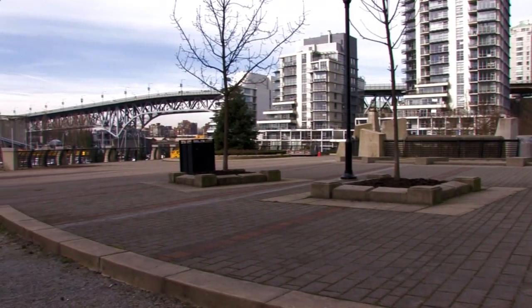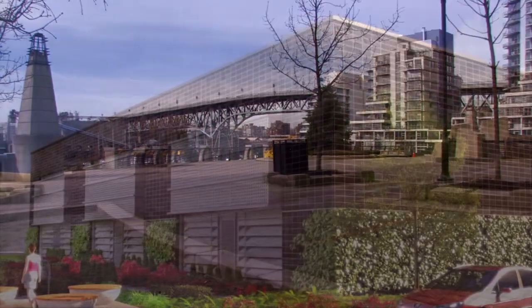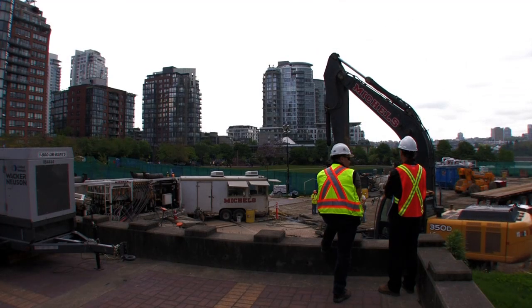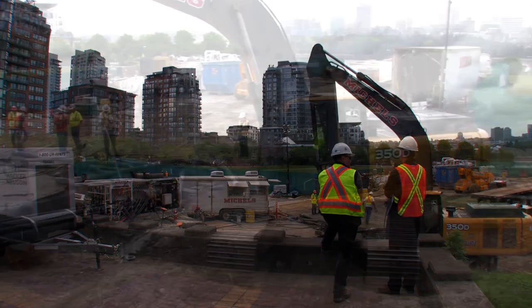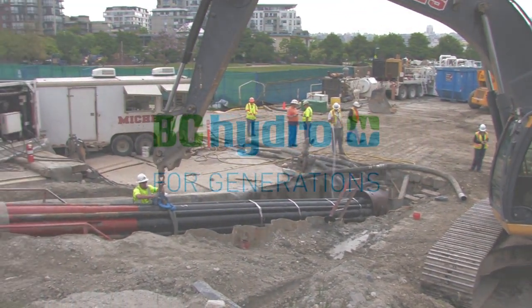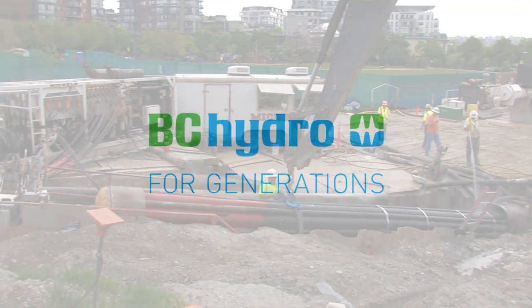Construction of the VCCT project is expected to be finished in the spring of 2014 when the final component, the substation, goes into service. When completed, the project will ensure a continued, safe, and reliable supply of electricity in communities throughout Vancouver for generations.